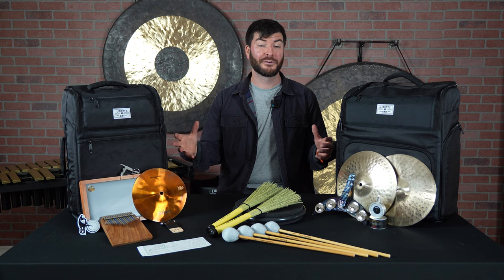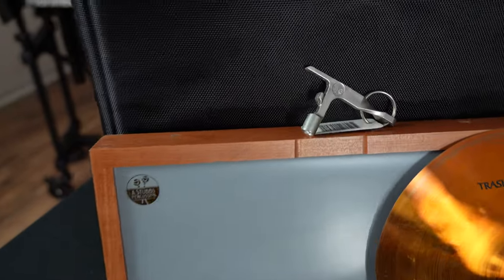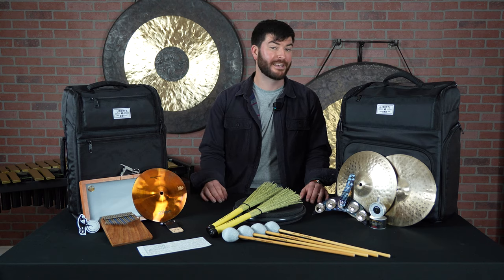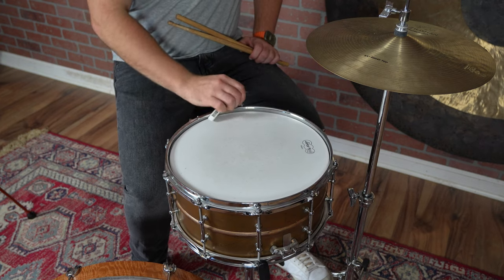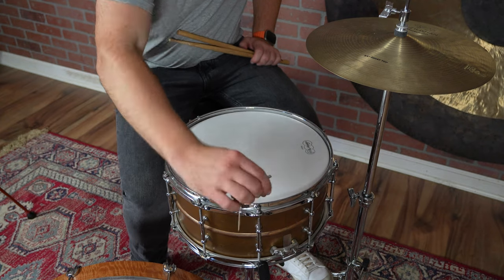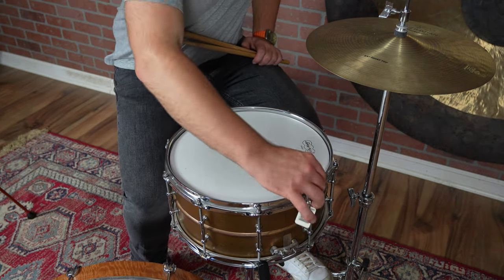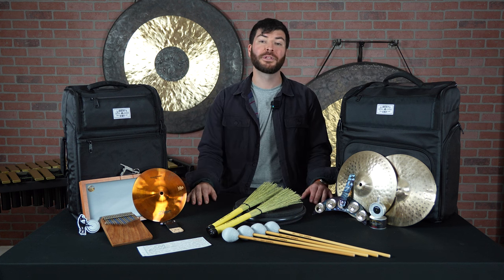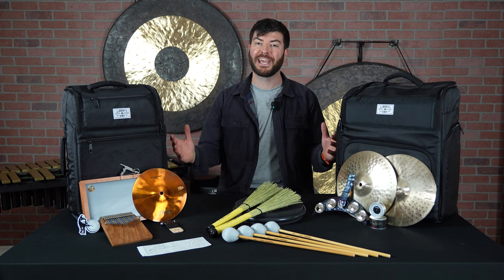Next is a great stocking stuffer or just an addition to something else for a percussionist or drummer, and this is the JG Bottle Key. In a really cool design, you can keep on your keychain something that can not only open your beverage, but can also tune your drums. The length of the handle works really well for higher tensions, so this JG Bottle Key is a really great option for the keychain and everyday life.